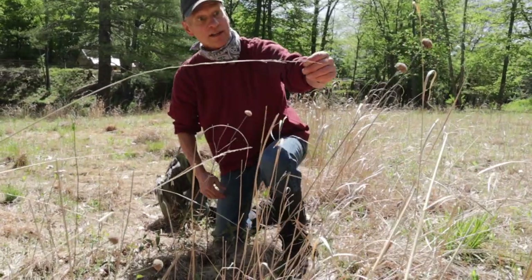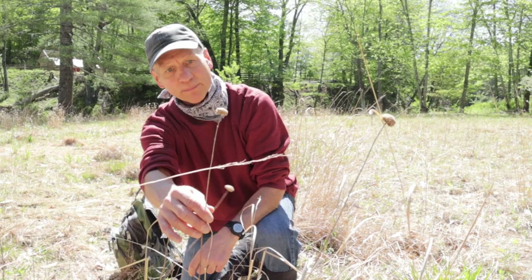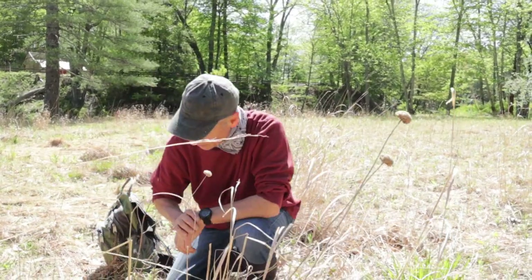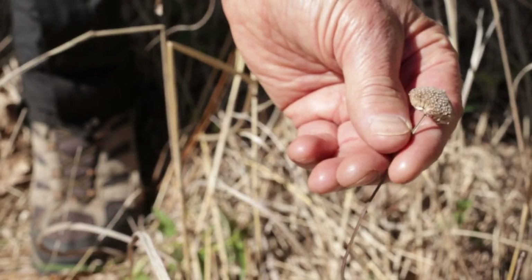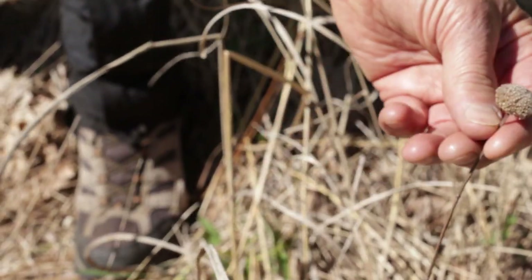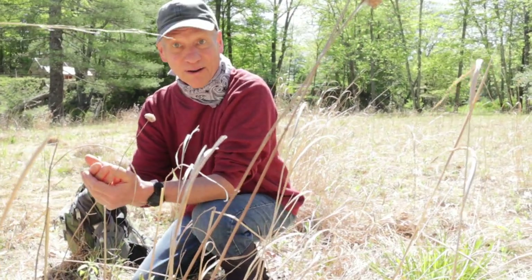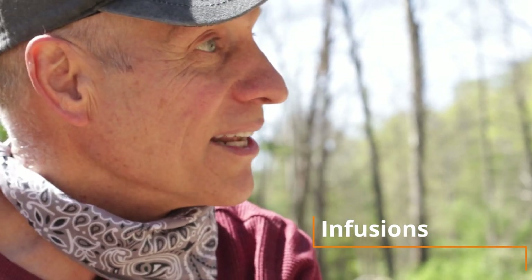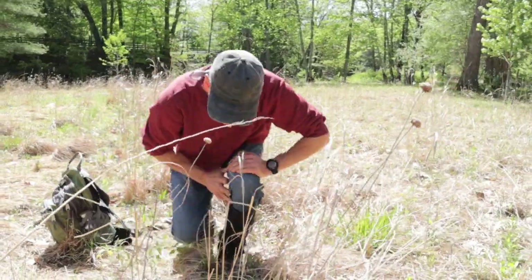Another way to identify it is by last year's flowers — this seed head was a lavender, purplish-light-purple color. Wild bergamot is in the mint family, and being in the mint family makes it a good tea — though they're called infusions when you use fresh or dried leaves. We'll talk later about bark and roots, which use a process called a decoction — another way of extracting the nutrients and flavors from a plant.